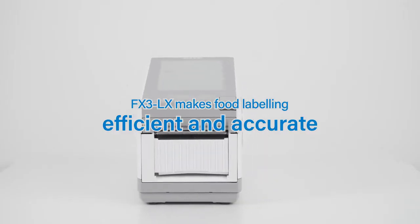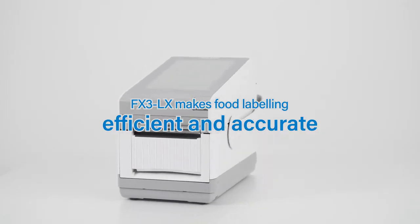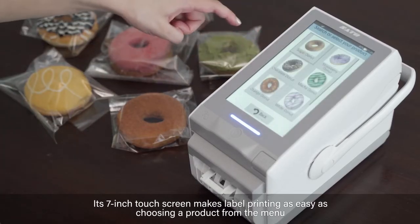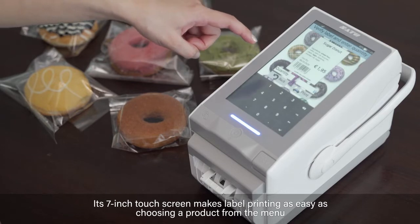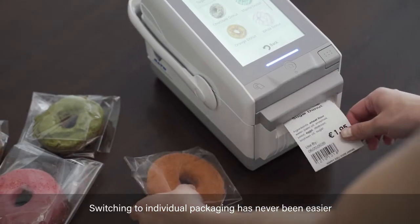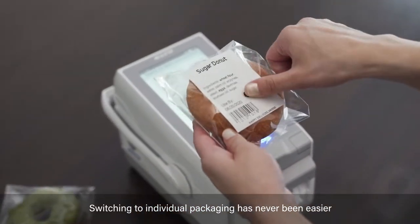The FX3LX printer makes labeling for food retailing efficient and accurate. The 7-inch touch display offers intuitive operation. Print the label by simply choosing the commodity from the menu, with instant switch to sale by individual package.